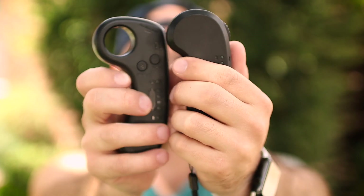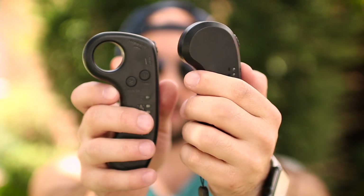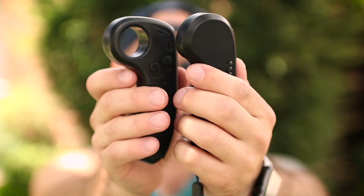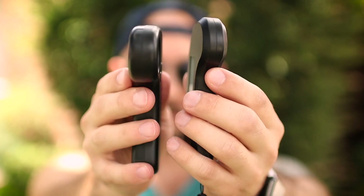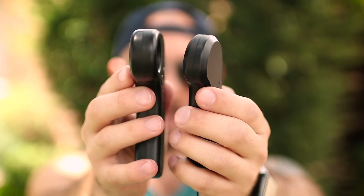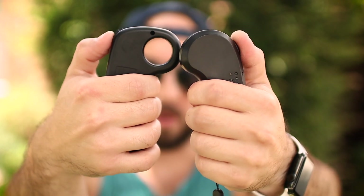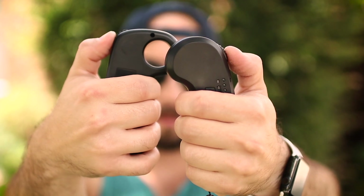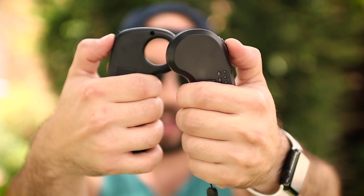A lot of people ask about the difference in the remotes. The Teemo remote has a little finger hook that conforms nicely to your hand. However, the Wowgo 2S remote has a much better range of motion on the thumb wheel — you can go a lot further with it compared to the Teemo, which is very minimal on the back-and-forth for acceleration and braking. The Wowgo 2S gives you a lot more range of motion on that thumb wheel.